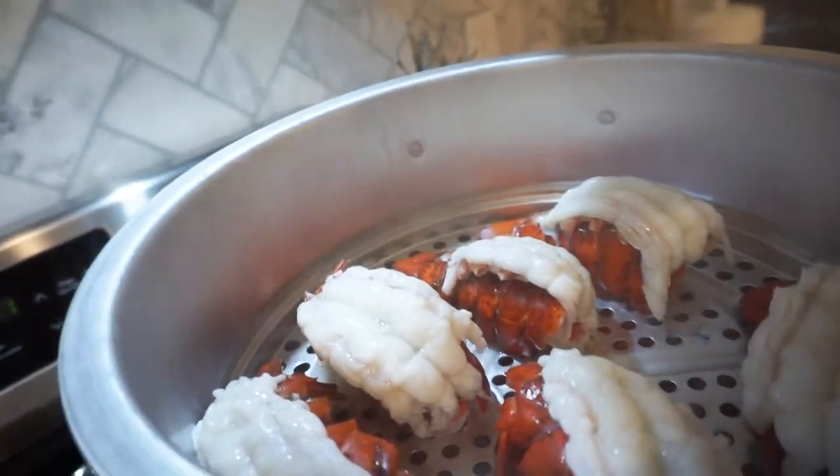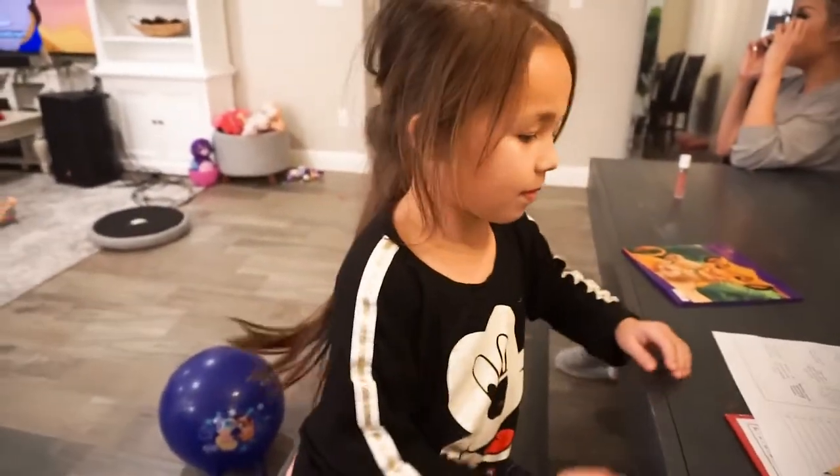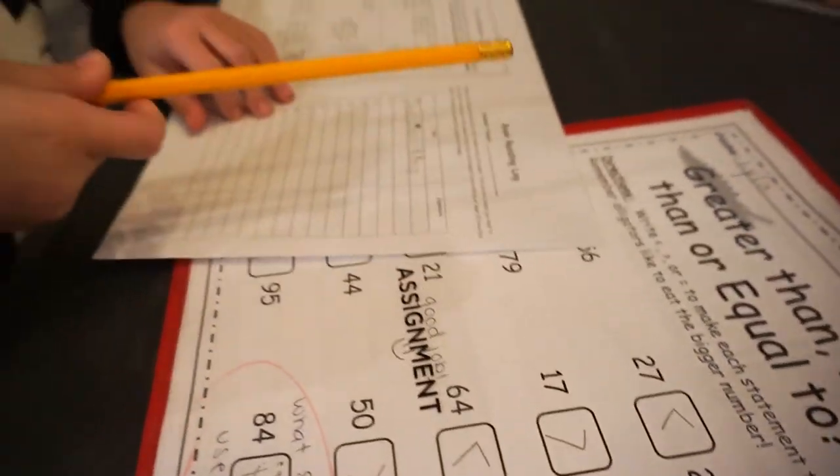They look delicious! Laila, do your homework — first week of school, go go go. Okay, you got your name on there? You didn't write your name.